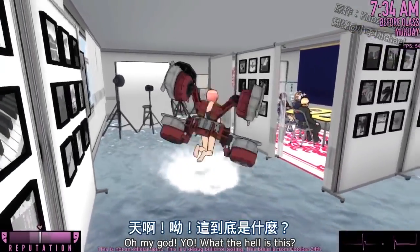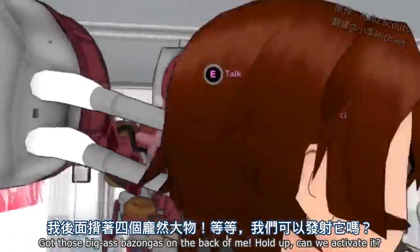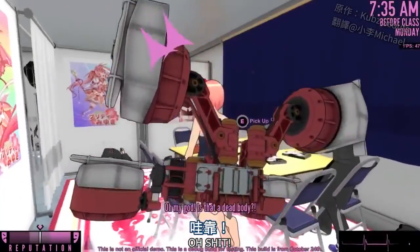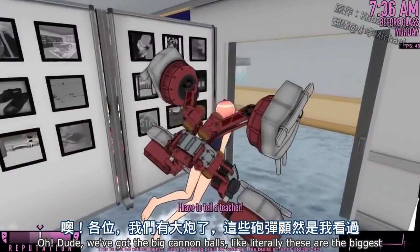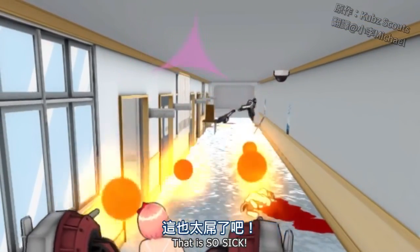Oh my god. Yo! What the hell is this? Got those big-ass bazongas on the back of me. Hold up — can we activate it? Oh shit! Oh dude, we got the big cannonballs. Like literally, these are the biggest balls that I've ever seen. Look at this — that is so sick.